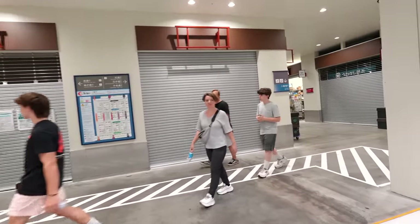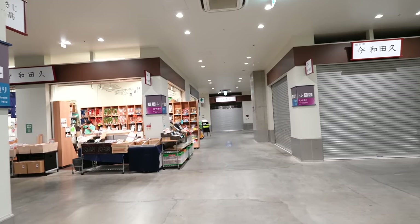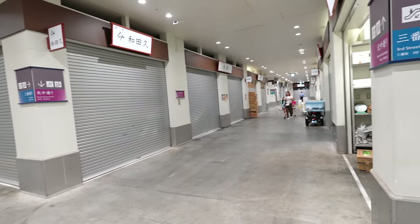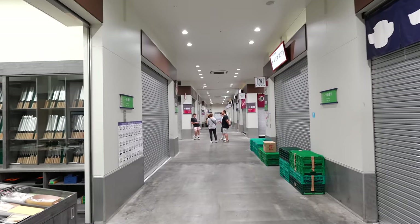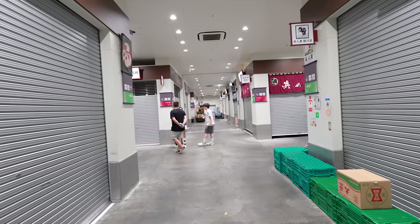We are at the second floor. Here it seems like it's a shopping street. However, many places are closing. This place seems like that might be it — I'm wondering if the shopkeepers are having fun or not.